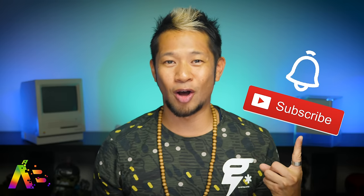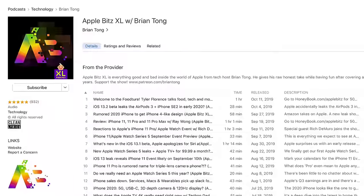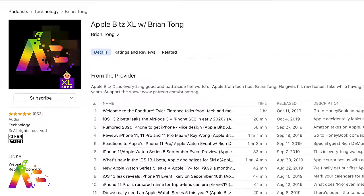That's going to do it for this week. If you like this video, thumbs up, subs up, and hit that notification bell to get all my videos when they drop. Also, check out my weekly AppleBits XL audio podcast where we dive deep into all the latest stories, including ones you won't find here. Thanks for watching, take care everybody, and we'll see you soon. Peace.